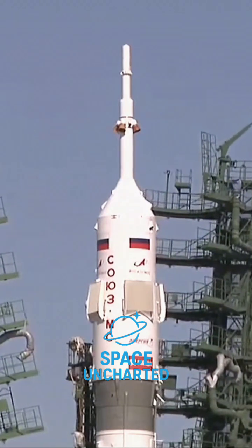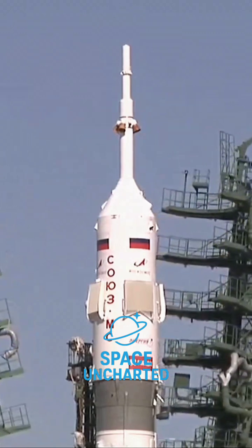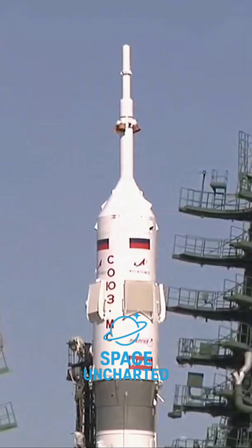At the T-minus 2 minute 45 second mark into the countdown, the booster tank will be pressurized for flight, optimizing the flow of fuel and helping to add structural support for the rocket.